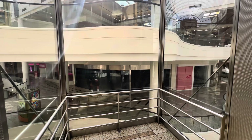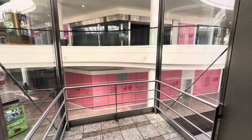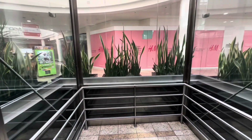H&M is closed. This mall is kind of a dead mall, but it's also like 11 on a Tuesday, so this isn't when they're expecting most of their business, I would guess.